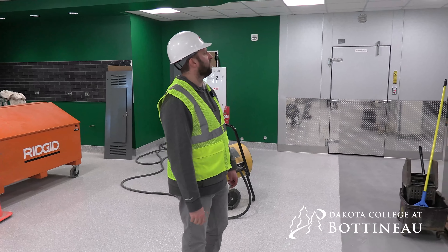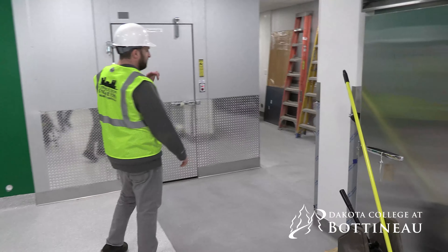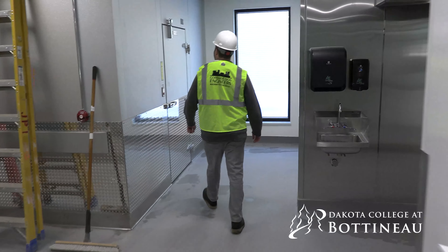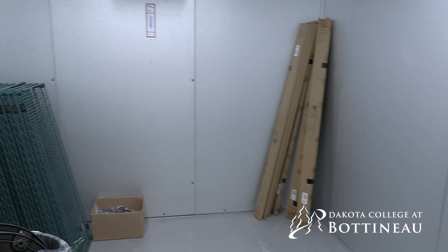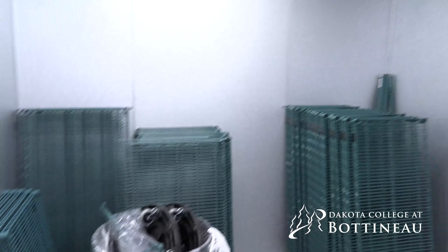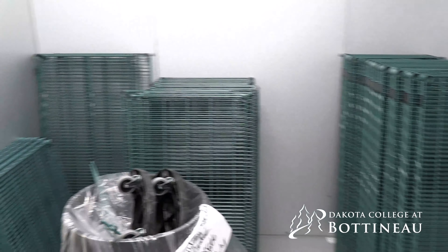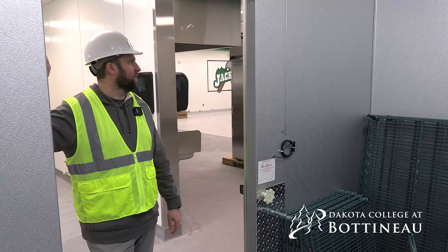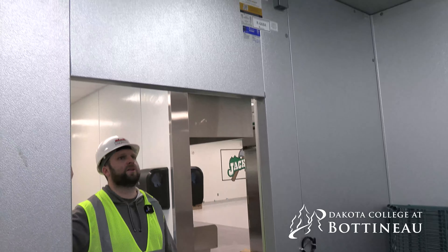There'll be a fridge for drinks in there as well. Moving this way — both the fridge and the freezers are up and running; they've been up and running for a couple of weeks now and are currently at temp. Inside, you can see some of the racking has been staged. When they come back for the next install, they'll get all that racking put together and assembled in each unit. The fridge and the freezer are both the same size internally — just spun 90 degrees from each other, so the width and depth are the same but oriented differently.